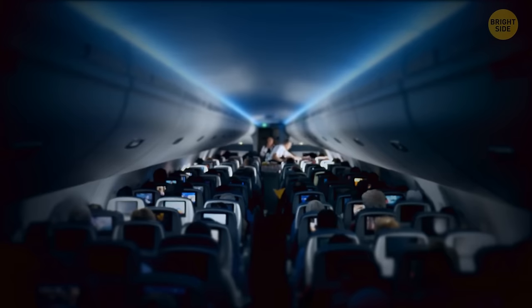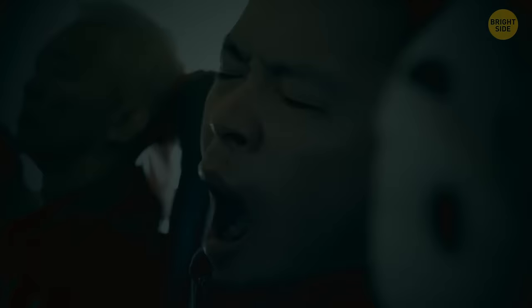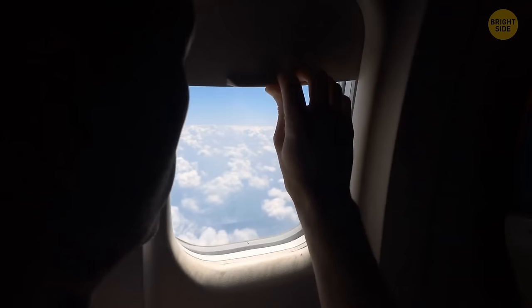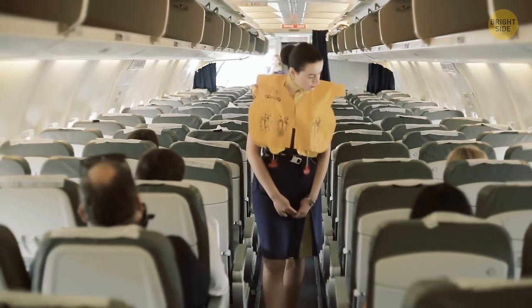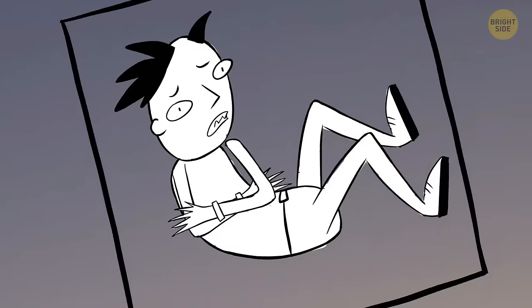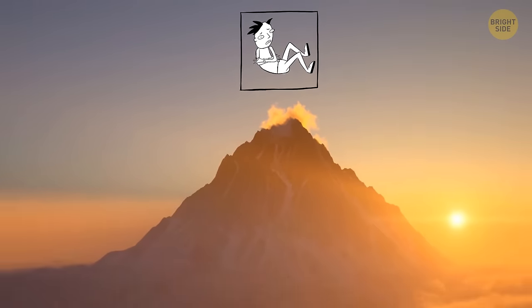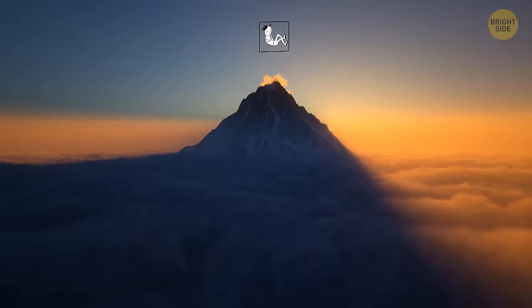During night flights, the lights turn off for two reasons: one is to help everyone fall asleep, but the other is to get everyone used to the dark in case of evacuation. You might be asked to raise your window shade so the flight attendants can see what's happening outside and choose the best side for evacuation. It's pretty common to feel more emotional on a plane — you might cry watching a soap opera or laugh at a silly comedy. Our body experiences stress and takes everything too seriously because of low oxygen levels. Sitting in a closed space at high altitude, your subconscious might feel unsafe and dials up your emotions.